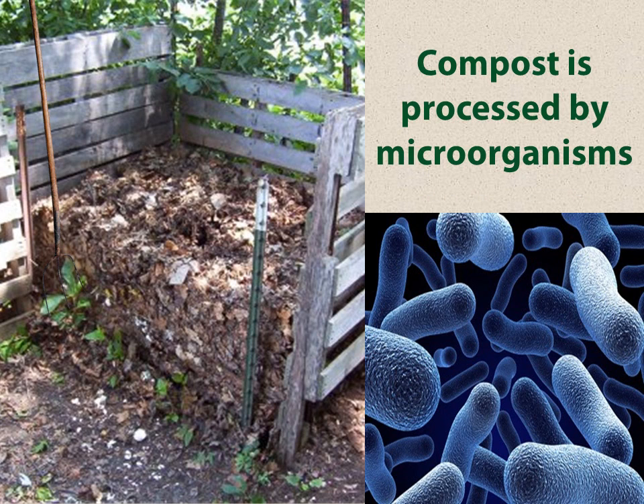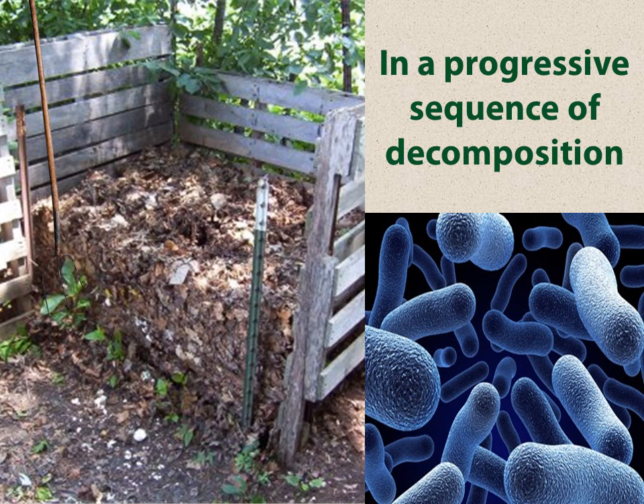Compost is processed by microorganisms — the things that you cannot see; they're very, very small. The whole process is in a progressive sequence of decomposition. When I talk to kids at school, although I never watch CSI, the kids always know what I'm talking about. If they find a body out in the woods and want to know how long it's been there, scientists take samples of the microorganisms that are there decomposing that body and can tell from that how long it's been there.